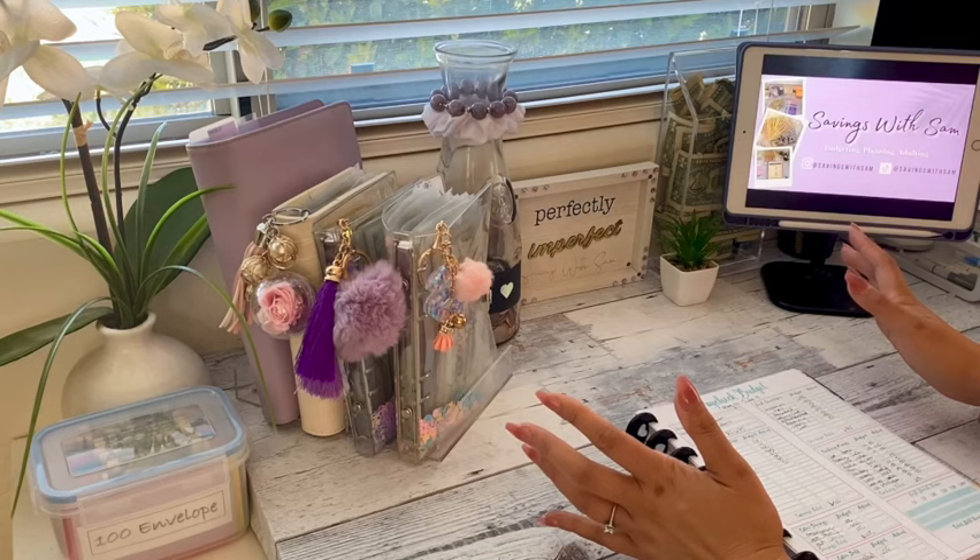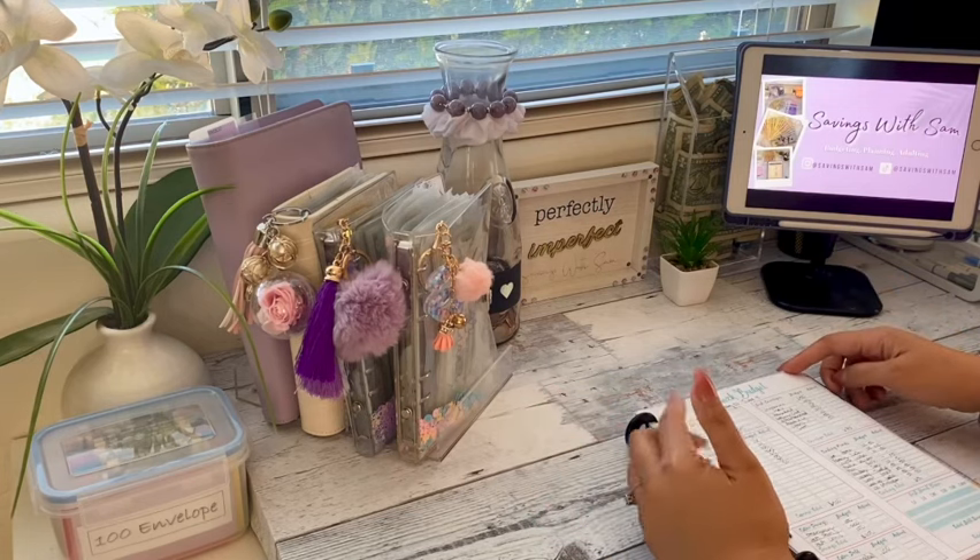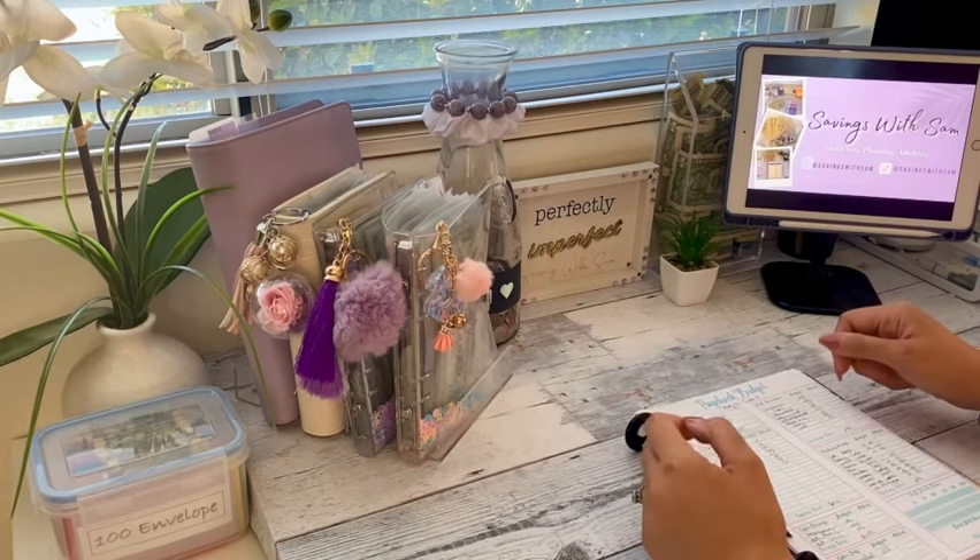Today I'm going to be going over our paycheck budget for these next two weeks of May 22nd through June 4th, and then I'll be following that up with my cash envelope stuffing.